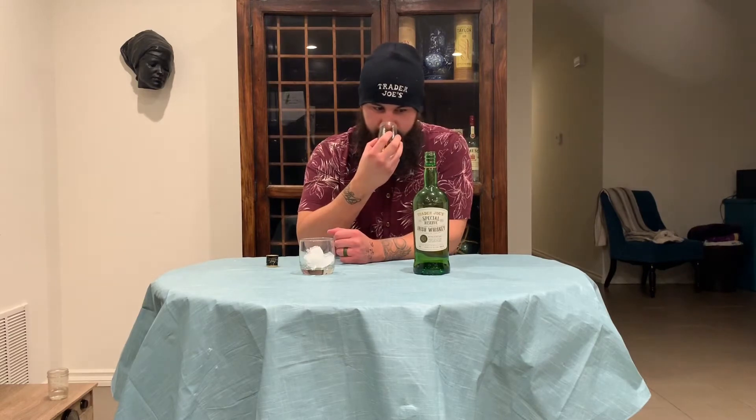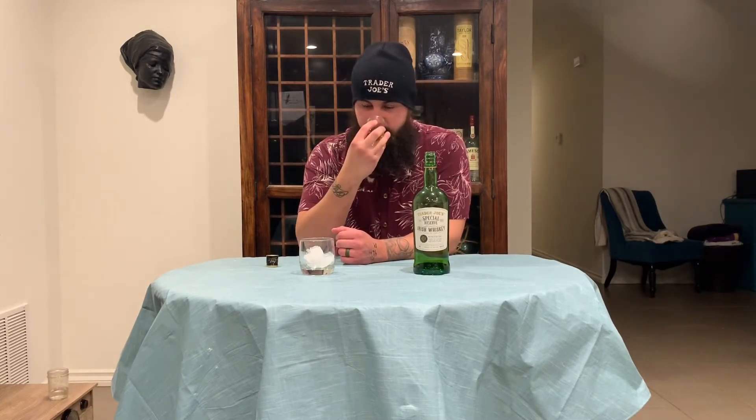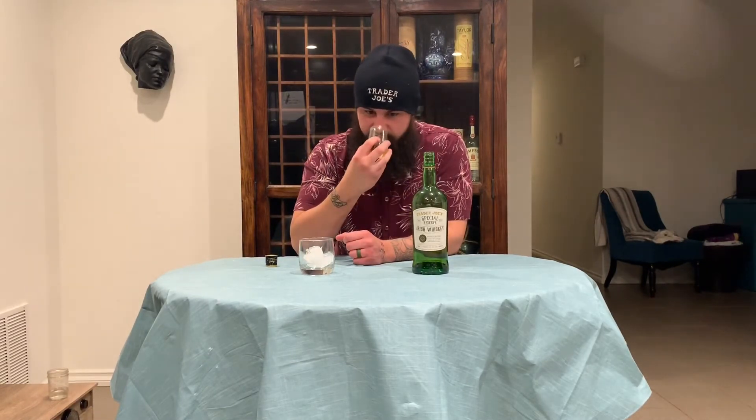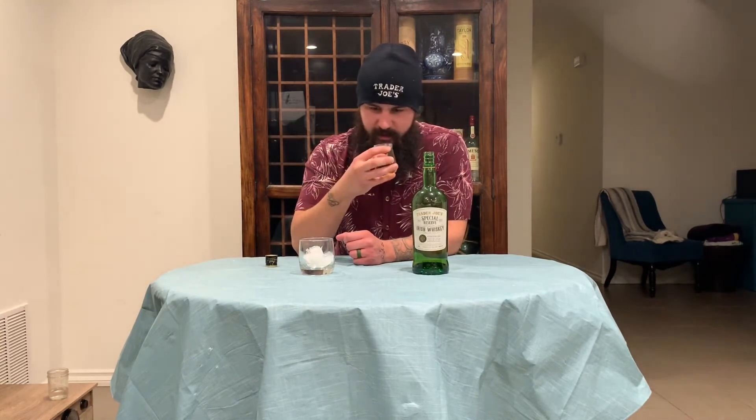Let's go for the dram and see how it is. I don't know if you know this about me, but my favorite type of whiskey is Irish whiskey. That classic biscuity note. A little bit of vanilla — it's like a sweet vanilla.